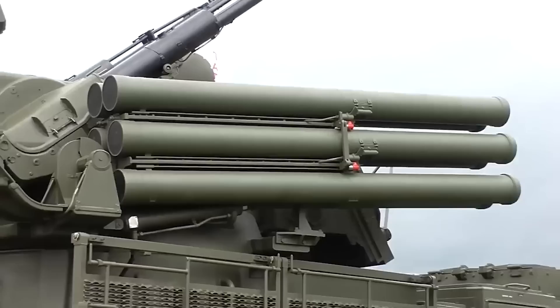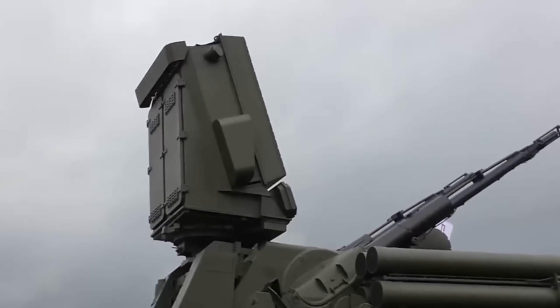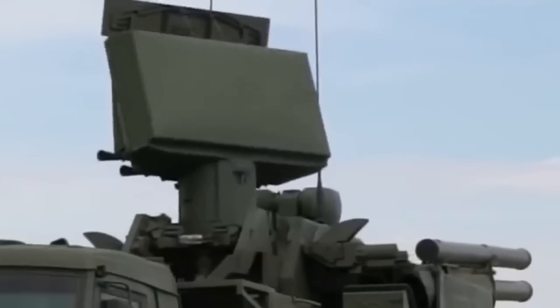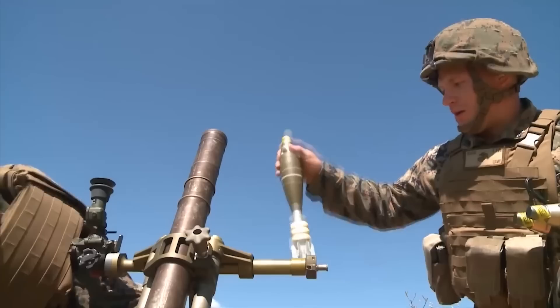At its core are two-barreled 30mm automatic cannons and 12 surface-to-air missile launchers, ready to neutralize threats fast. With a multifunctional targeting radar, it detects targets up to 75km away and engages them within a 40km radius. Fighter jets, helicopters, drones — Pantsir-SM can handle them at speeds up to 2000 meters per second. Deployable in five minutes with a five-second reaction time, it's the swift guardian your defense strategy needs. Enhanced by an infrared electro-optical system, it excels at short-range tracking, especially against smaller targets like drones and mortar mines.